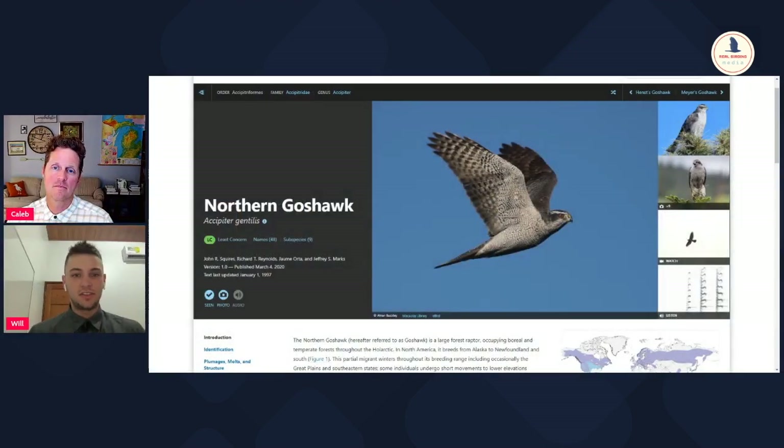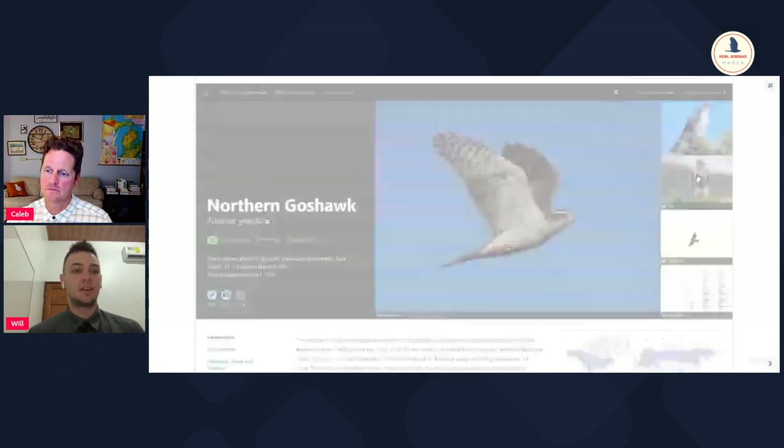So first of all, what is a northern goshawk? I have a feeling this is a bird that not a lot of birders know or have a lot of experience with. So the northern goshawk is an Accipiter - it's the same genus as Sharp-shinned hawk and Cooper's hawk.